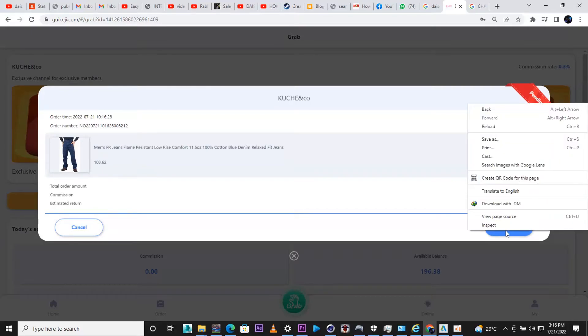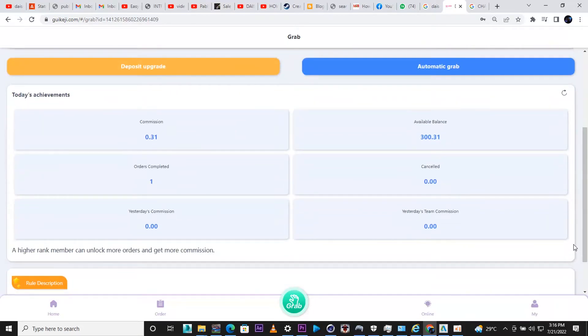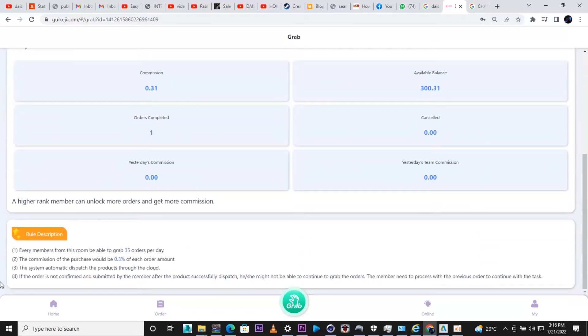I'm going to click Submit. After submitting, you scroll down and you can see my available balance is now 300.31. It's like you're making money. With this tier, you have an estimated earnings of 10 USDT per day.